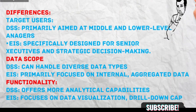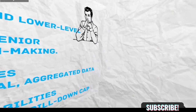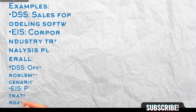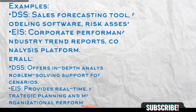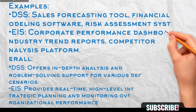Functionality: DSS offers more analytical capabilities like modeling, what-if analysis, and optimization tools, while EIS focuses on data visualization, drill-down capabilities, and real-time monitoring. Complexity: DSS can be more complex depending on the type and level of analysis required, while EIS is typically user-friendly and straightforward, designed for quick access to key information. Examples: DSS includes sales forecasting tools, financial modeling software, and risk assessment systems; EIS includes corporate performance dashboards, industry trend reports, and competitor analysis platforms.